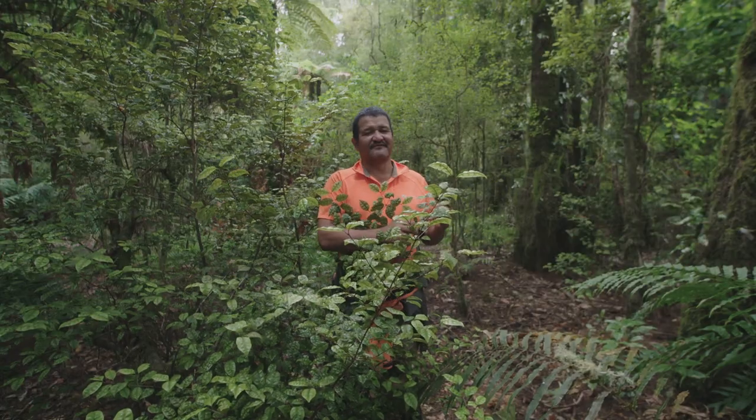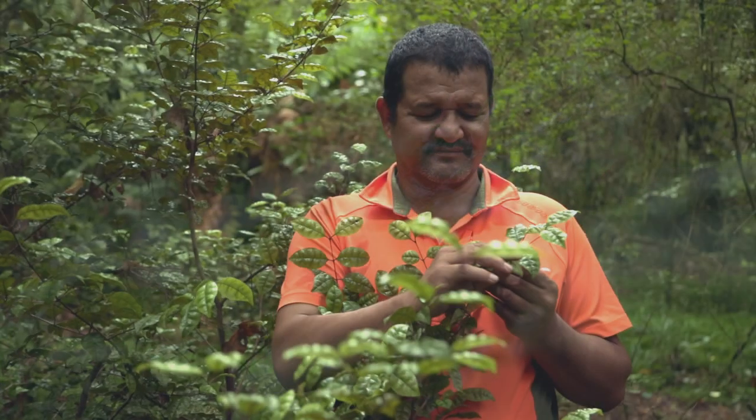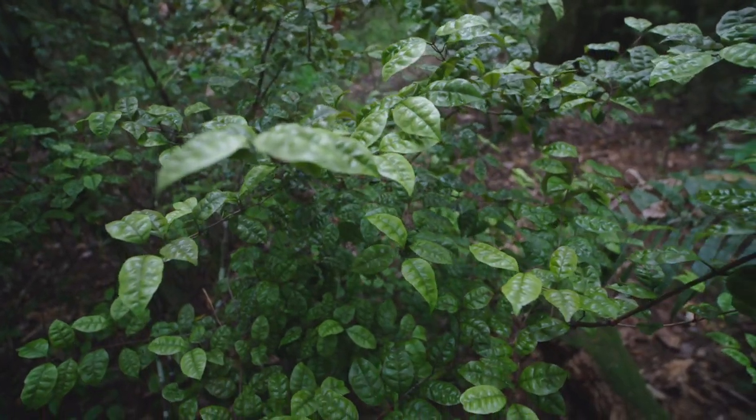Ramarama is easy to identify. The leaf surface looks like it's got these bubbles on it — you can run your fingers across there and feel them. There's not many other natives that have got anything that looks similar.